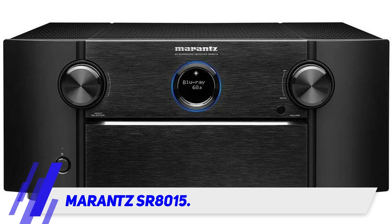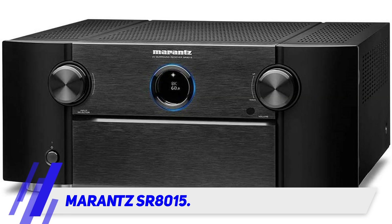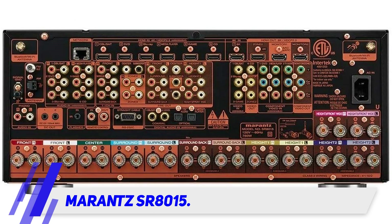As you might expect in a flagship receiver, the SR8015 has full Bluetooth and Wi-Fi capabilities with support for AirPlay 2, a variety of online streaming apps, Marantz's multi-room wireless networking, and voice control using Amazon Alexa, Google Assistant, Apple Siri, and Josh AI.